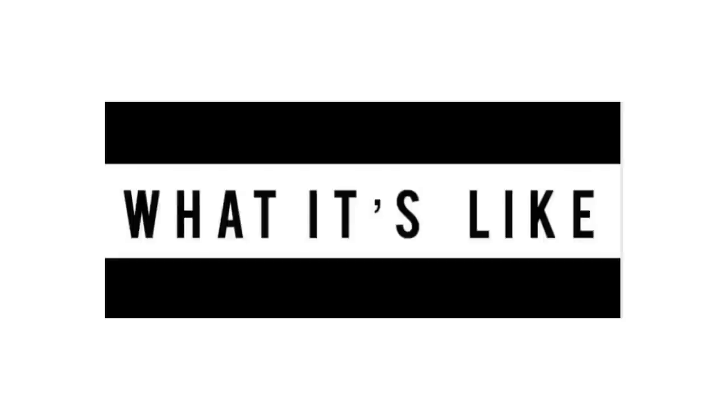I totally did not introduce myself. I wasn't entirely sure how I wanted this channel to work. I don't mind being called Mr. What It's Like, but I figured it's time now to say my name. My full name is Justin, but just call me Jay. Jay is so much easier — one syllable, easier to remember.